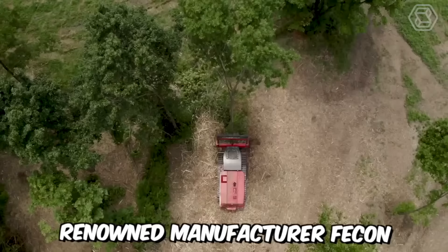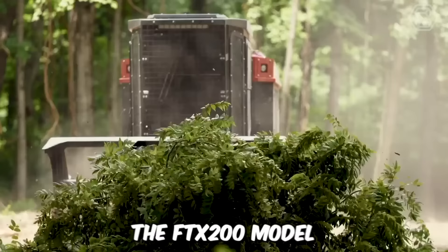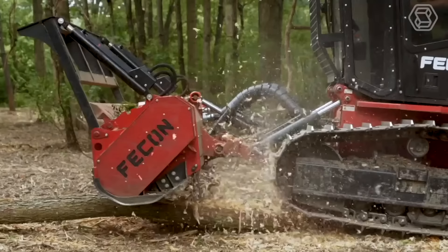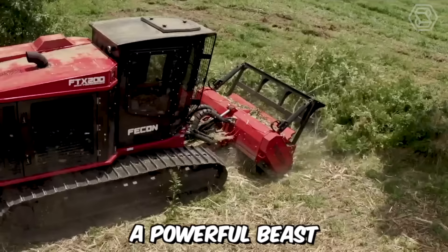Renowned manufacturer Fecon has released a new mulching tractor, the FTX200 model. It fully complies with the standard, which includes the Fecon power management system, providing unparalleled power and performance in the 200-horsepower class. A powerful beast, indeed.